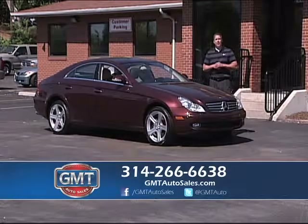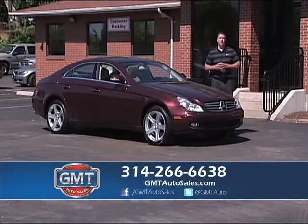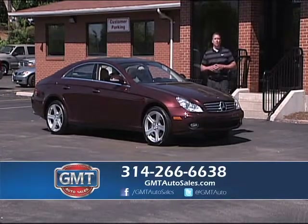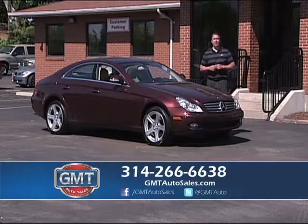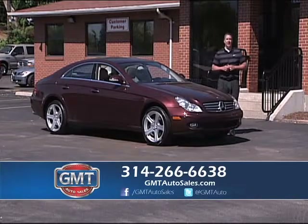Welcome to GMT Auto Sales. I want to thank everybody for tuning in today — we've got a great show for you. GMT is located in Florissant, Missouri. Go to 270, go north on Lindbergh, we're a mile and a half up on the left-hand side. If you have any questions, call the number below or go to my website at GMTAutoSales.com.